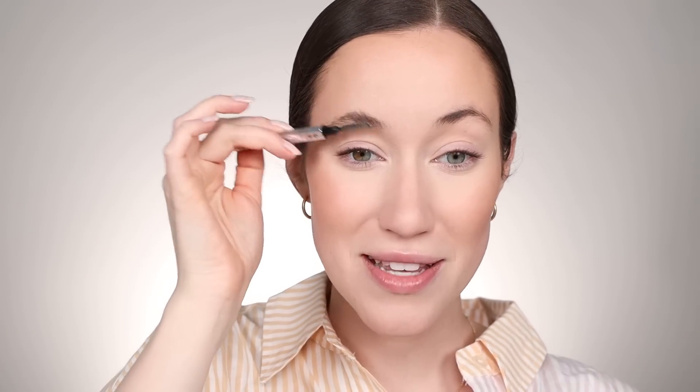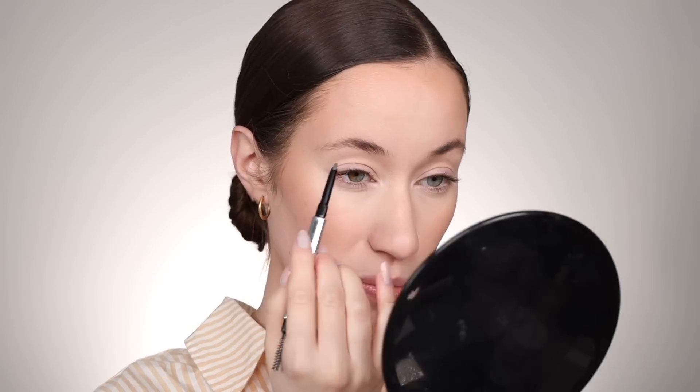After bronzer I do my brows, and I've been reaching for the Benefit Goof Proof Pencil partly because I couldn't find the Precisely My Brow Pencil in the shade gray, which I really love for myself because it's a very cool-toned brown. Anyway, I've been using this and I actually really like it — I like how quickly I'm able to fill in my brows. After filling them in, I'm taking the bronzer brush, pinching it, and throwing a little into the crease to act as eyeshadow.